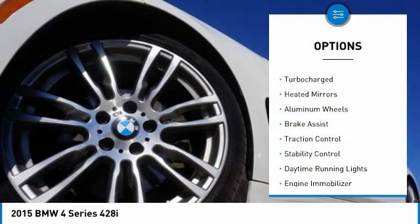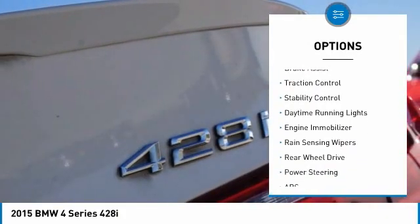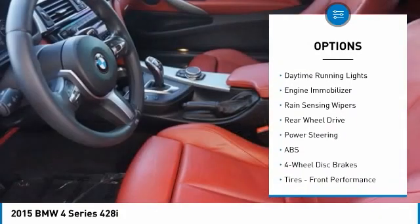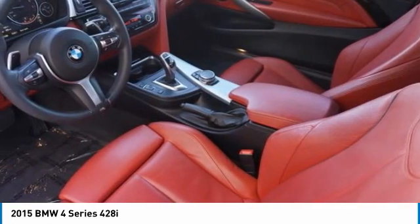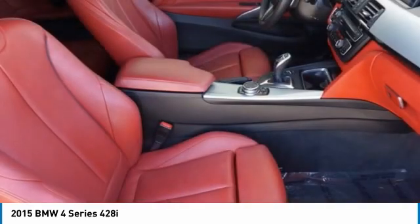Tire pressure monitor, turbocharged, heated mirrors, aluminum wheels, brake assist, traction control, stability control, daytime running lights, engine immobilizer, rain sensing wipers.